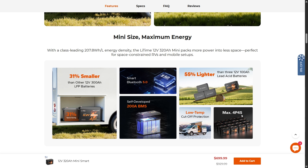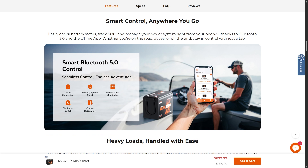You can configure up to four parallel by four series, giving you a huge portable power system. Smart control anywhere you go — easily check battery status, track state of charge, and manage your power system right from your phone thanks to Bluetooth 5.0 and the LitTime app, whether you're on the road, at sea, or off grid.